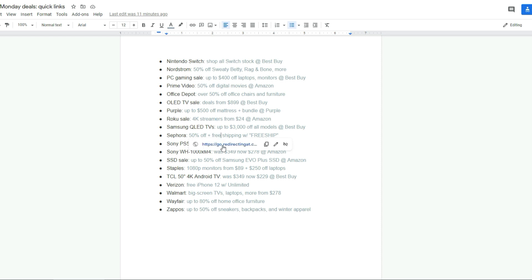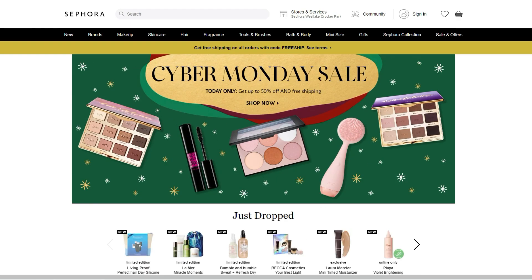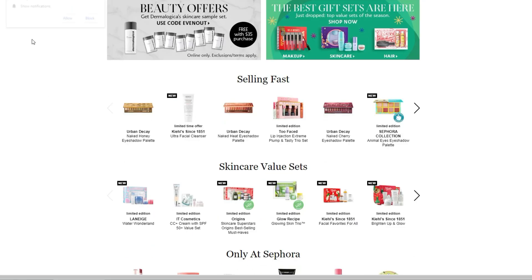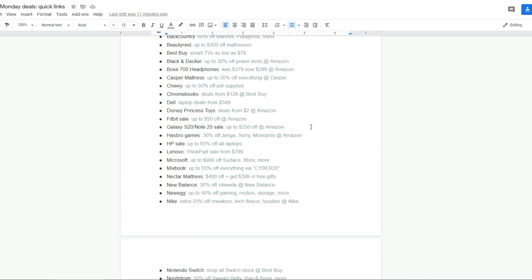Sephora is 50% off plus free shipping with code FREESHIP. Code FREESHIP at Sephora. They had 30% off games at Amazon. The Galaxy Note 20 is $250 off. Fitbit is $50 off at Amazon. Disney Princess Toys from $2 at Amazon.